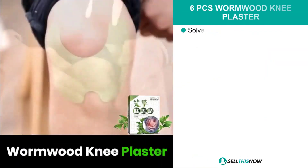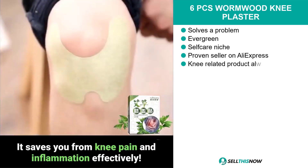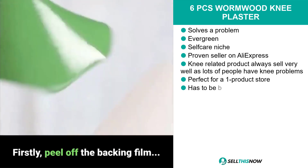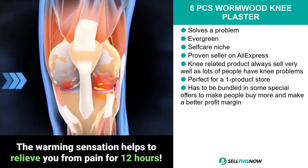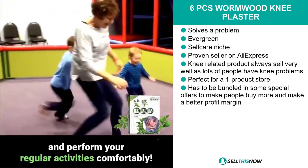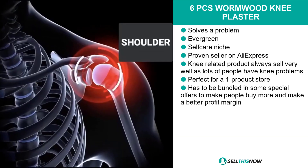Our next product is a proven seller on AliExpress. It's the Six Pieces Wormwood Knee Plaster. This product is a problem solver. It's evergreen. It falls under the self-care niche market, and knee-related products always sell very well, as lots of people have knee problems. And we think this product is perfect for a one product store.